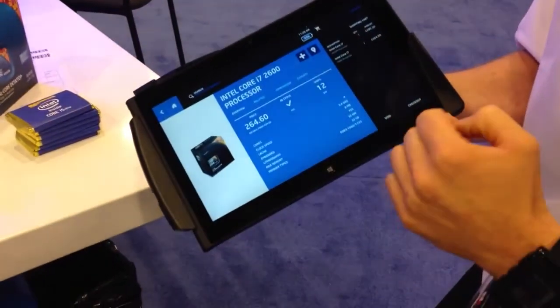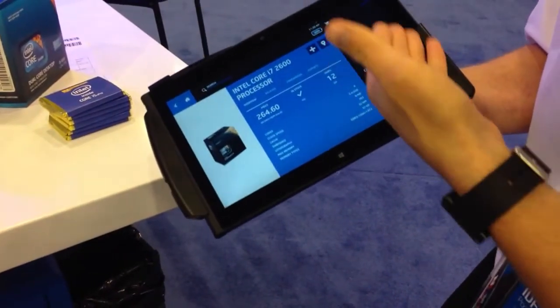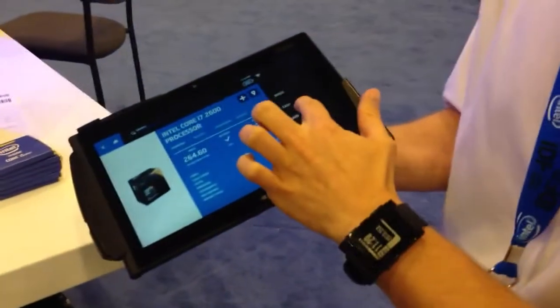You can see I've actually got two of them in there already — I've already scanned one. I'll check out. Then I have an option to pay based on cash or card. Do you have a credit card I can use? No, I've got my own. Don't worry about it.